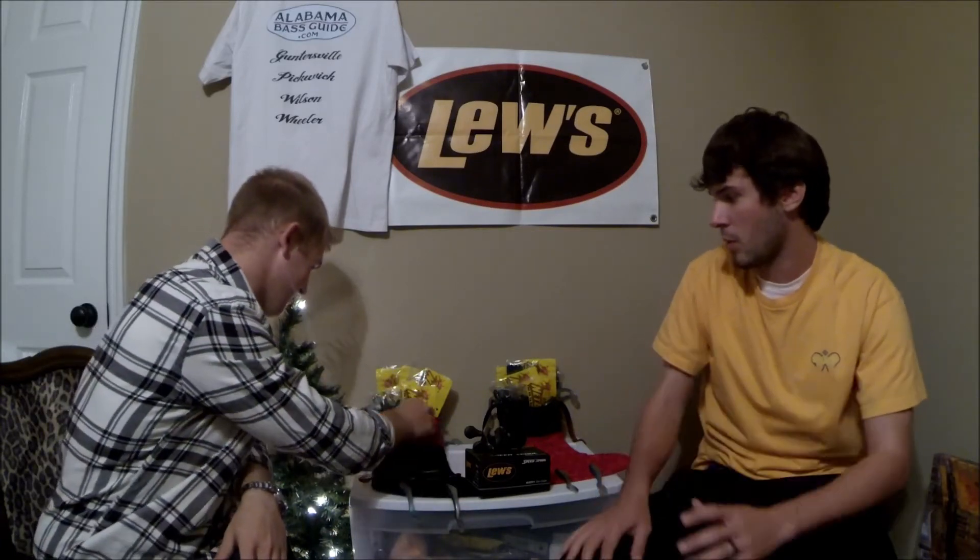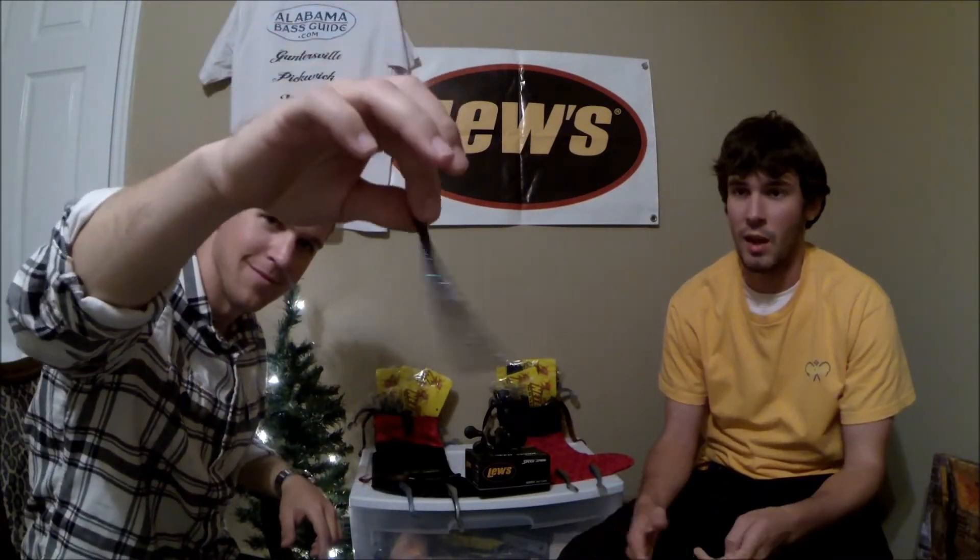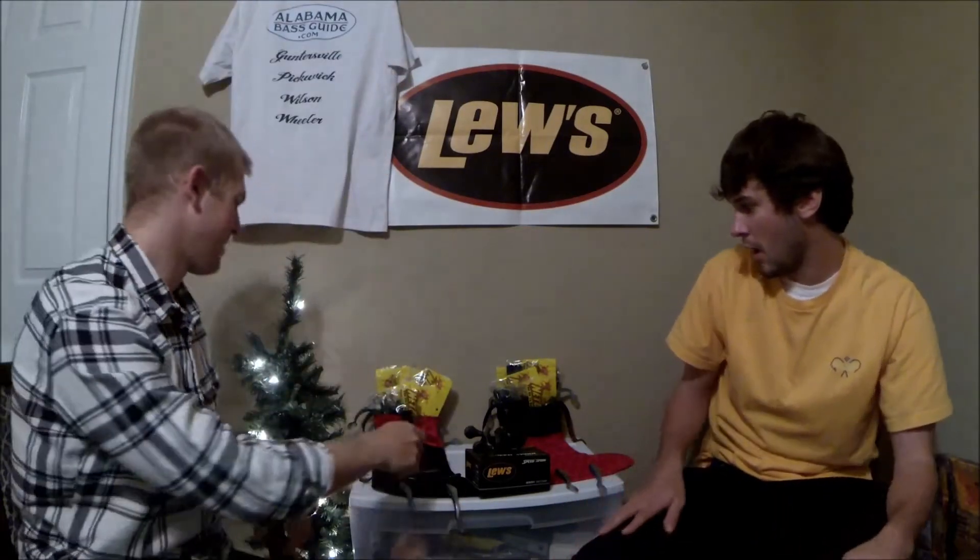Then we're going to give away a June bug and a green pumpkin finesse worm. I use these drop shotting, with a shaky head — all the time. When it's cold outside, anytime I see suspended fish, I drop this right down on them and they love it. Just kill it.